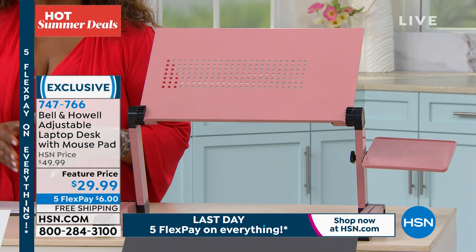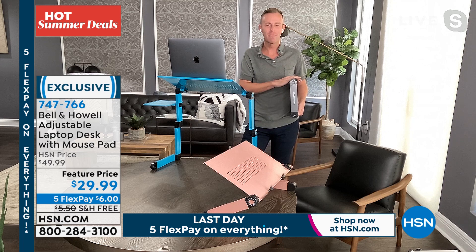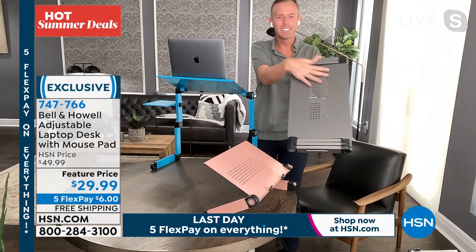We've never offered it before with five flexible payments of six dollars. Let's introduce our special guest, Chad Allen. Chad, welcome to the show! Welcome to my home — I love hot summer deals with the free shipping and the five flex. Those are my kind of deal handles, and I'm sure they are for you too.